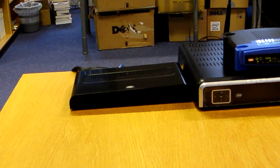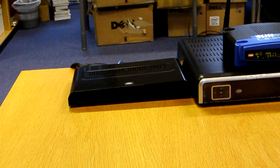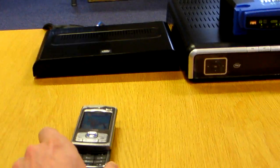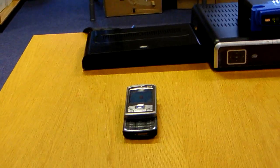The size of the dongle for this demonstration is considerably larger than it would be in a final version, which would be closer to the size of the mobile phone in front of the dongle.